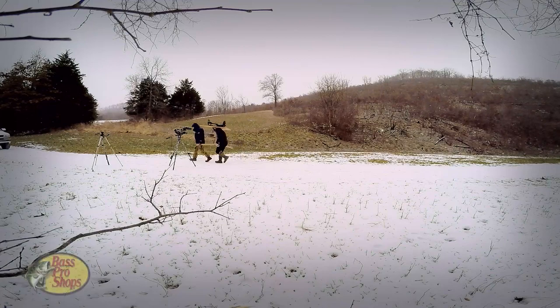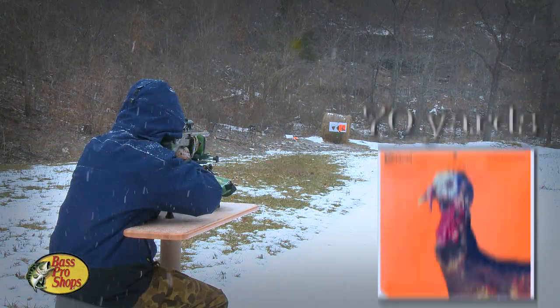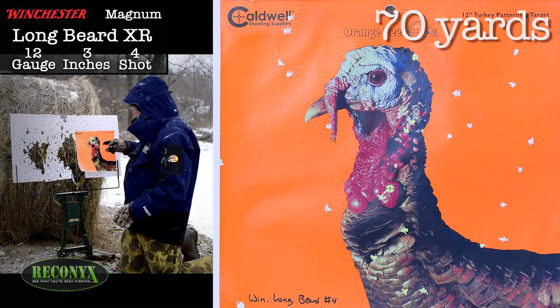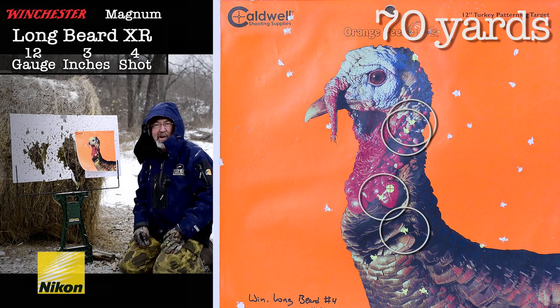Might as well slide the bench on back to 70 yards and see what happens. At 70 yards: one, two, three, four – not counting these three right here – number fours. Seventy-yard dead turkey.